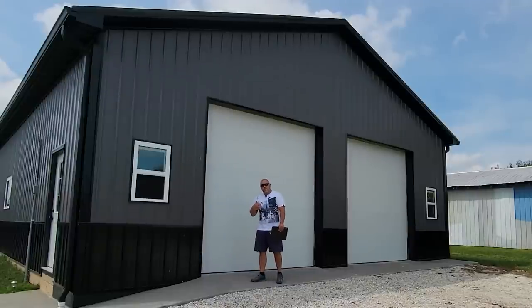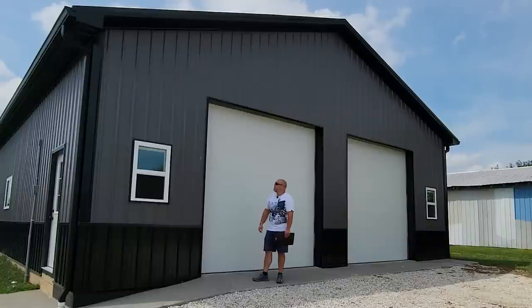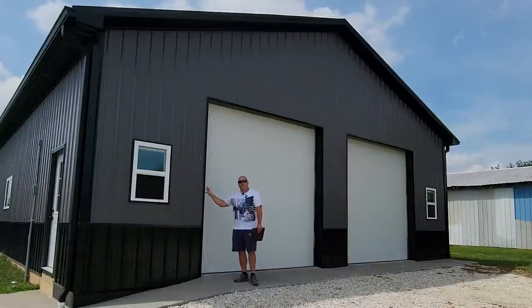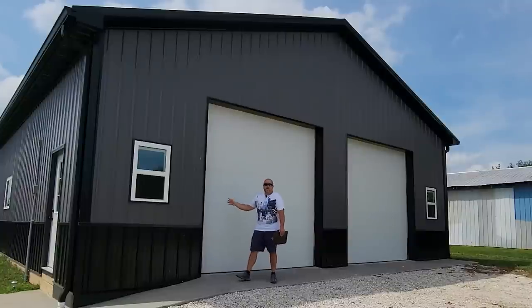Hi everyone, welcome to the channel. I'm Justin. In this video I'm going to be discussing the actual cost it took to build our 36 by 56 post-construction garage.